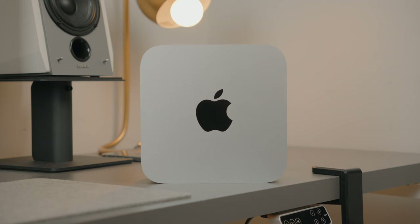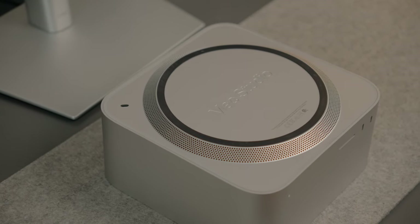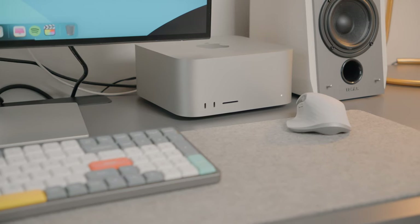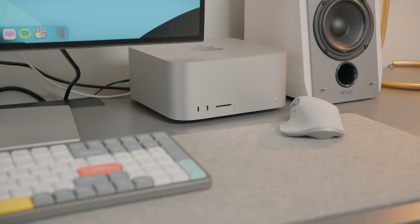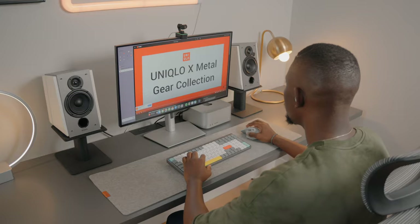Looking at this thing every morning gives me a sense of seriousness — it makes me feel like I am doing something worthwhile. It is very expensive, very premium, and a constant reminder that creating content allowed me this opportunity to own one. I love the design of the Mac Studio. The square-shaped design with rounded corners is aesthetically pleasing, and the silver colorway blends into my desk pretty well.